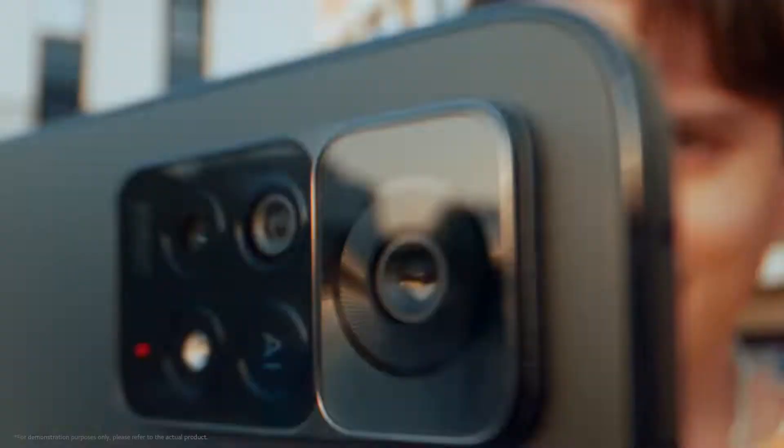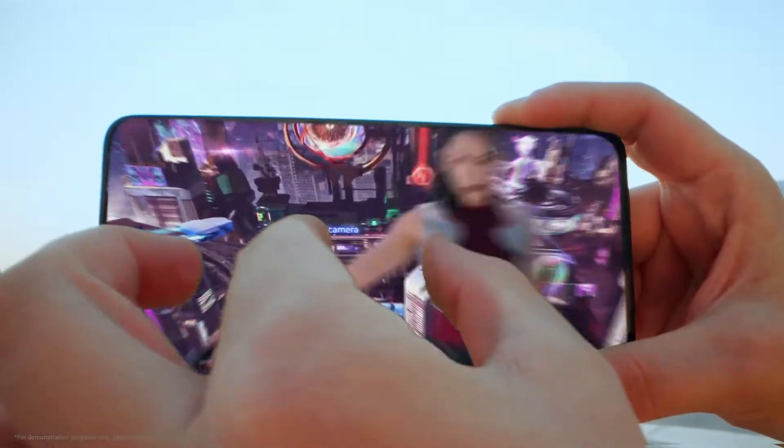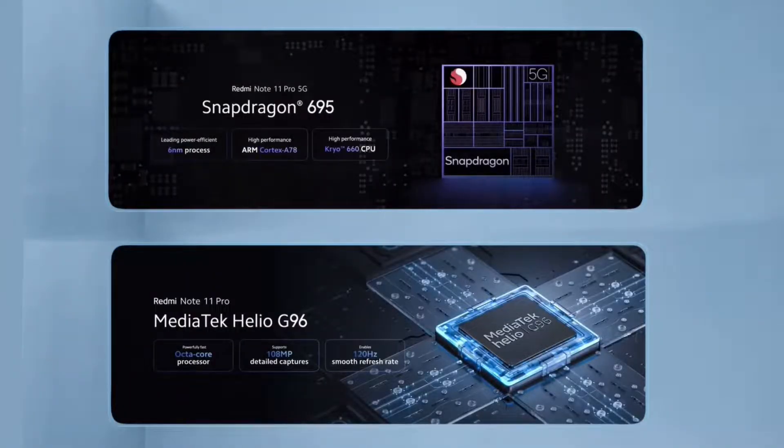The Redmi Note 11 Pro and 11 Pro 5G specs are almost similar. The main difference is the processor. The Redmi Note 11 Pro 5G has a Snapdragon 695 5G chipset, which is 6nm. The Redmi Note 11 Pro has a Helio G96 processor, which is 12nm.